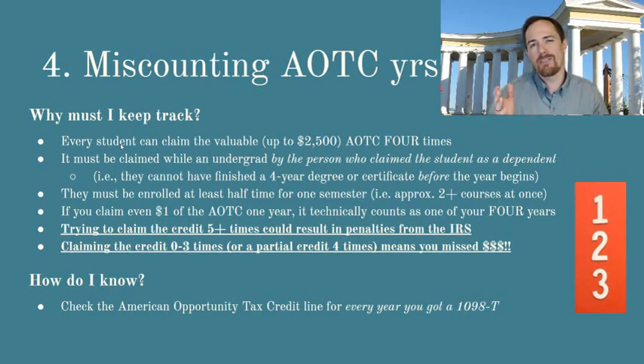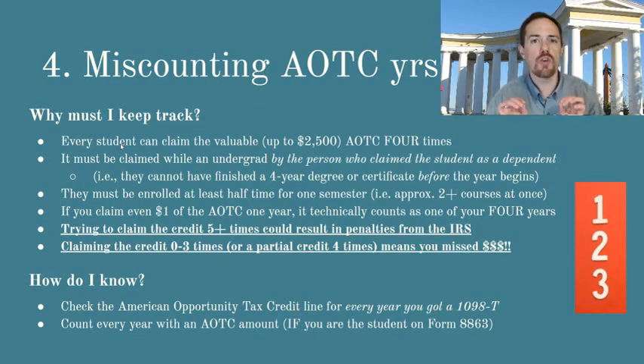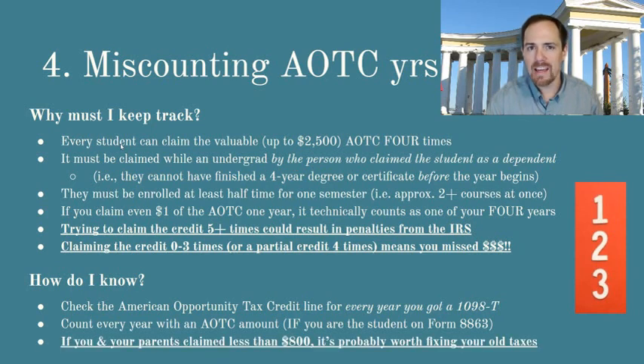A few years ago this was about two-thirds of the way down the second page of your Form 1040. It said American Opportunity Tax Credit. Now it shows up as something like Form 8863 or Education Credit on your tax return — it's kind of hard to find, actually. So you can check to see if you claimed at least $800, and you want to check that for every single year that you received a 1098-T from your college to see if you claimed it. But you still might not be able to identify whether you claimed the full amount. If you did claim some American Opportunity Tax Credit on your tax return, count that as one of your four years, even if you didn't claim the full amount. But I can tell you in just a second how you can go back and claim the full amount.